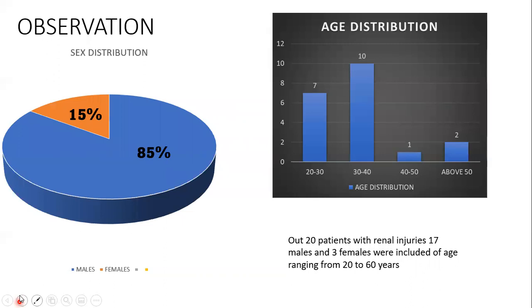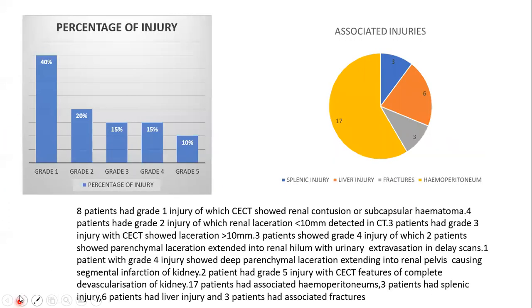Observations. Among 20 patients with renal injuries, the majority were in the age group of 30 to 40 years. Eight patients had grade 1 injury, of which CT showed renal contusion or subcapsular hematoma.